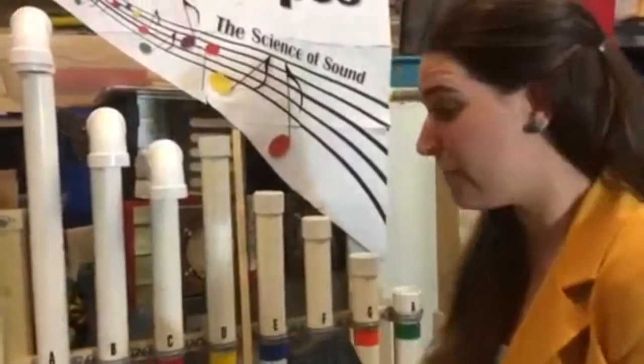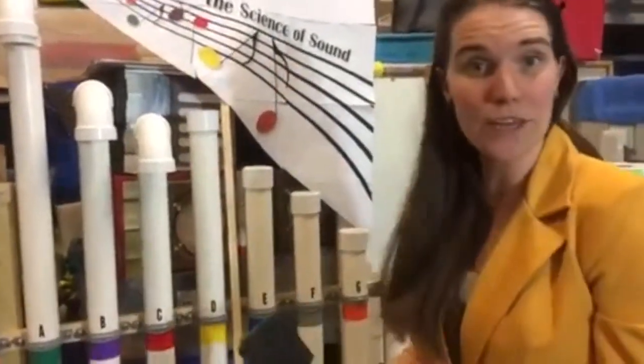Hi everybody, I'm Emmy, the Director of Education at WonderLab. This is the Xylo Pipes — we're so excited, it's almost ready to go on the floor. So what happens when we use the Xylo Pipes?